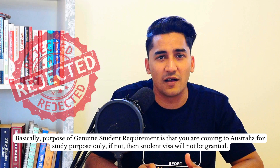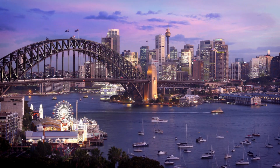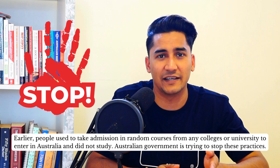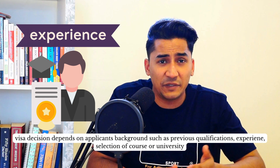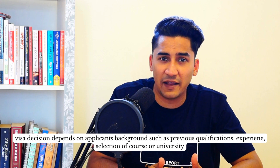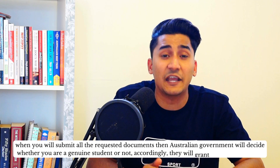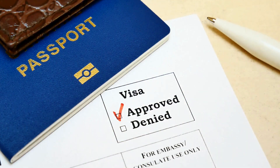Basically, genuine student requirement means you are actually going to study in Australia. Many people previously enrolled in any course at any college or university without actually studying, and the Australian government has decided to stop this. Your visa decision will depend on your background, including your previous experience and qualifications, what you have been doing, what course you are studying, and how that course will help you progress your career. After you submit all these details, the government will decide if you are a genuine student and grant the visa accordingly.